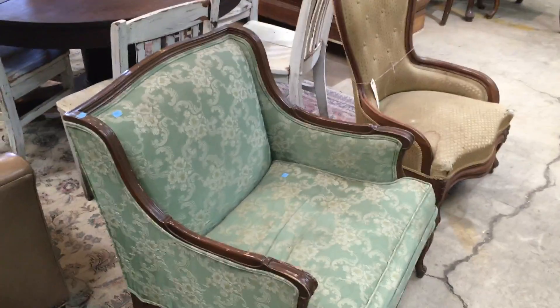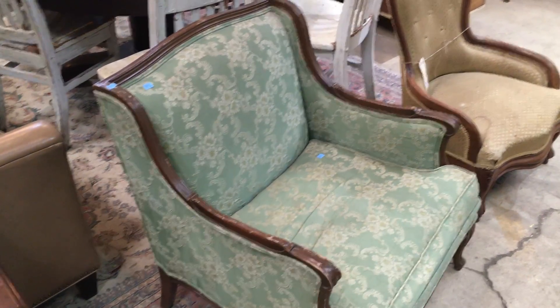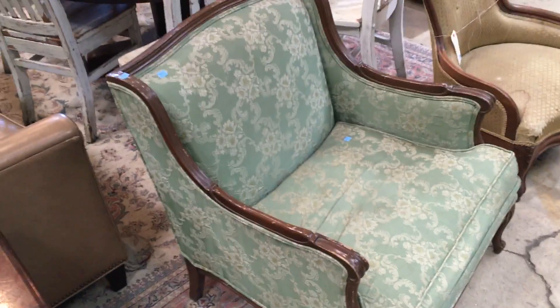Good morning! Today I thought I would just show you some of the armchairs that we have, because there's some really, really great pieces. Some of them might need to be recovered, but I'll let you guys decide that. I'll just show you based on the shape.